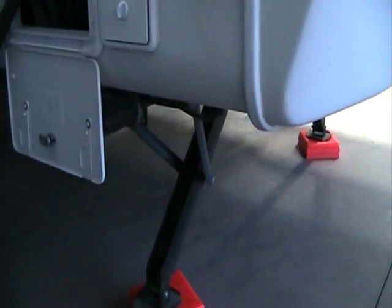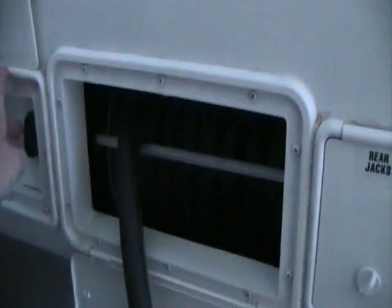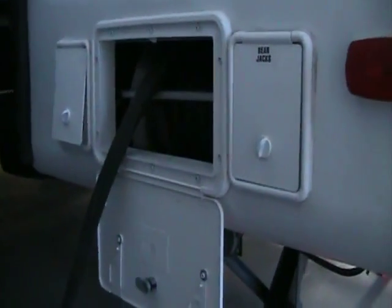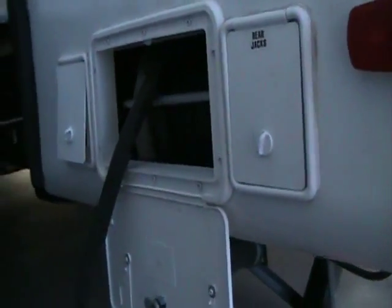On the off-door side you can see that our rear electric jacks add extra stabilization with just the push of a button right here underneath this control panel. Our power cord is a 50-amp service. It allows us to pull out the cord as well as reel it back in with an electric reel — anyone who has dealt with these large cords on a cold day knows that reel is invaluable. Another Heartland exclusive.